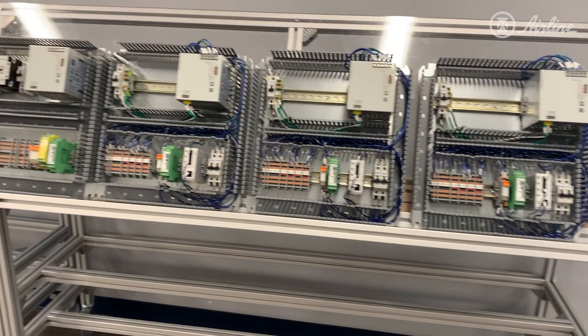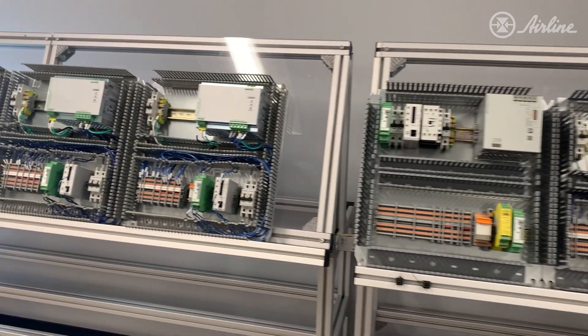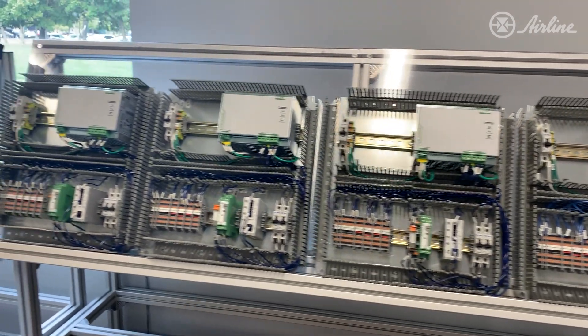In this area, we do more of our mass production panels. Anything that's got a large quantity, we're able to set it up here, lay it out, and do things in a very efficient manner.